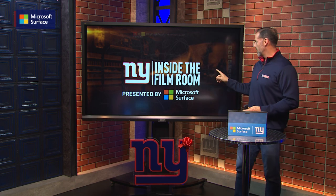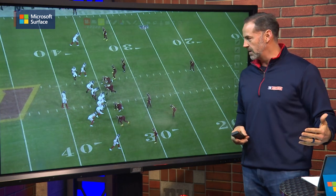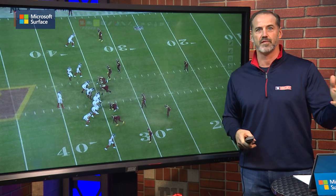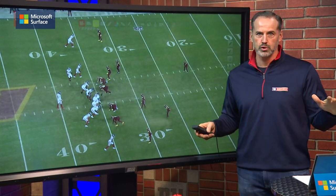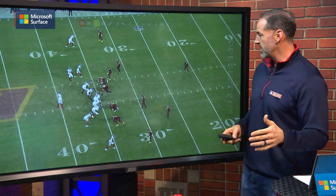Let's go to the second quarter right now. I'm going to show you a completion to Richie James. Richie James had four catches for 42 yards. Three of those catches went for first downs, and this was the most crucial play in the game — the biggest throw and biggest catch to date, maybe even on the season.